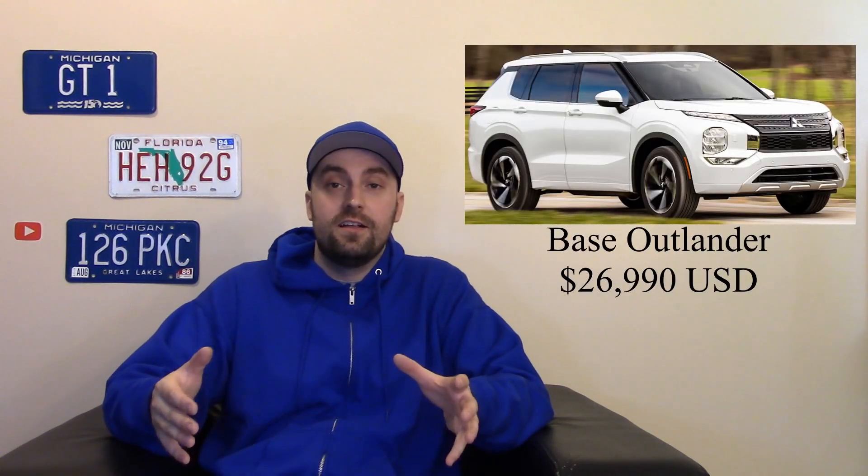The best part about this vehicle is the price — a base model starts under $27,000, which is a pretty good deal because this is a third-row vehicle. That's right, there are actually three rows. Obviously the third row is only reserved for children, or in a pinch you can put an adult back there — they won't be very happy — but you do have that third row.